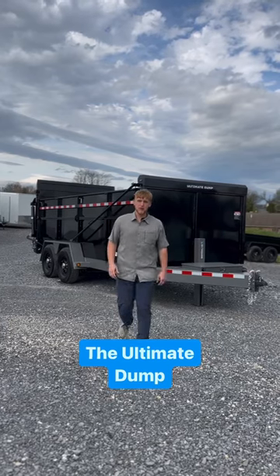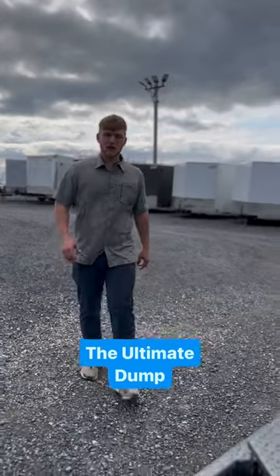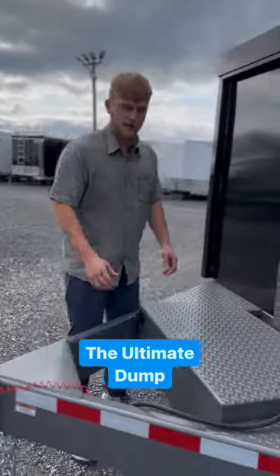Hey guys, right behind me is the new BY's 16 foot Ultimate Dump Trailer. What makes this Dump Trailer the Ultimate Dump Trailer is the following 5 unique features.